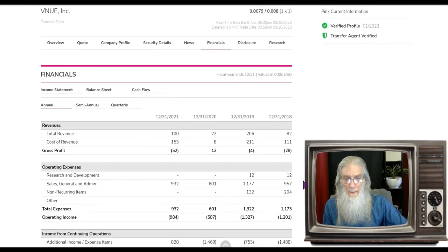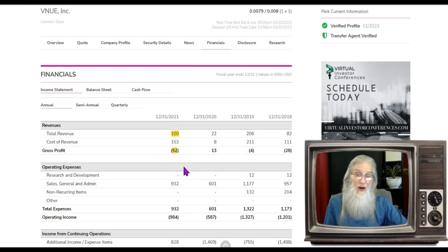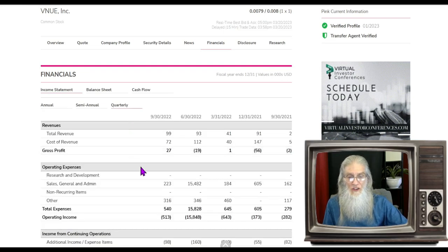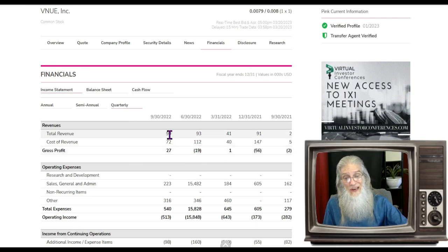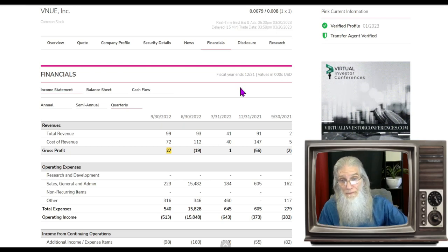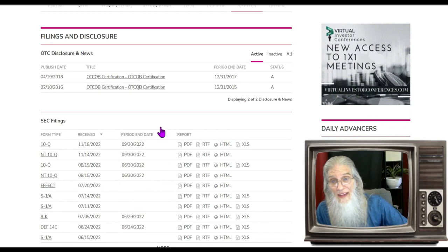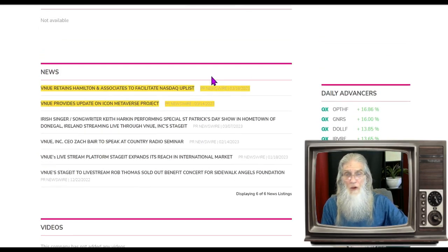The financials: at the end of 2021 they only had a hundred thousand dollars and were in the hole fifty-two thousand. Looking at quarterly 2022: 41,000, 93,000, 99,000 — at least they're keeping something. They need something to stir up revenues. Looking at disclosures, nothing but financial disclosures. The relevant news: Venue retains Hamilton and Associates to facilitate a NASDAQ uplist. They've hired someone to actually do it — so this is probably going to occur. The catch: if you're holding the stock you're likely going through a reverse split. You need to be at least three dollars for NASDAQ, four dollars for NYSE — that's at least a 400-to-1 reverse split.